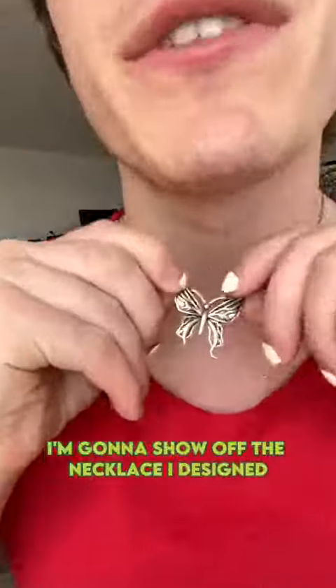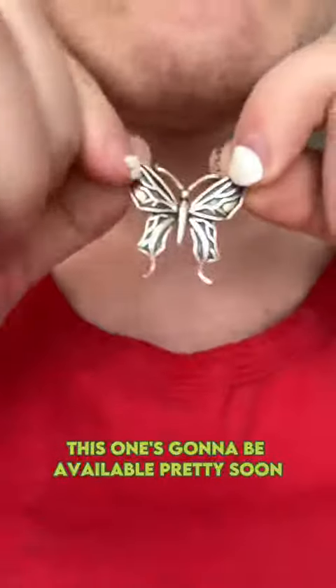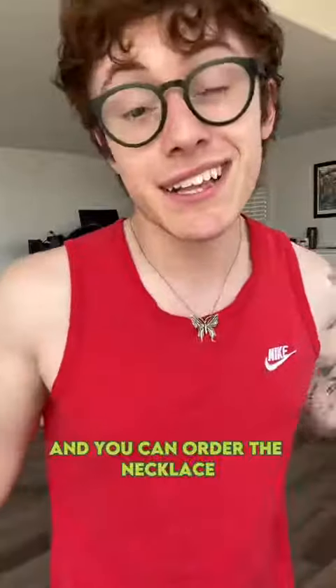While we're talking about butterflies, I'm going to show off the necklace I designed. This one's going to be available pretty soon — I'm going to set up pre-orders and you can order the necklace.